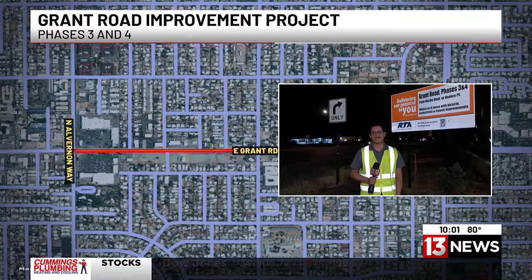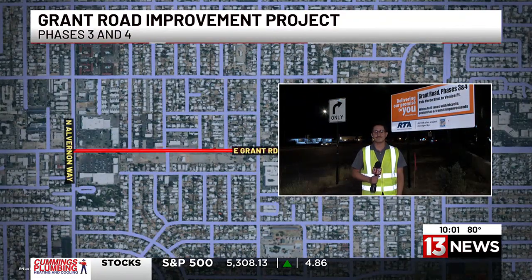13 News reporter Alex Valdez is live at Grant Road, where construction is getting started tonight. How's it looking so far? Mary and Dan, project signs like this are in place. Construction equipment is revving up as Phase 3 and 4 of the Grant Road Improvement Project gets underway — enhancements many drivers tell me are long overdue.